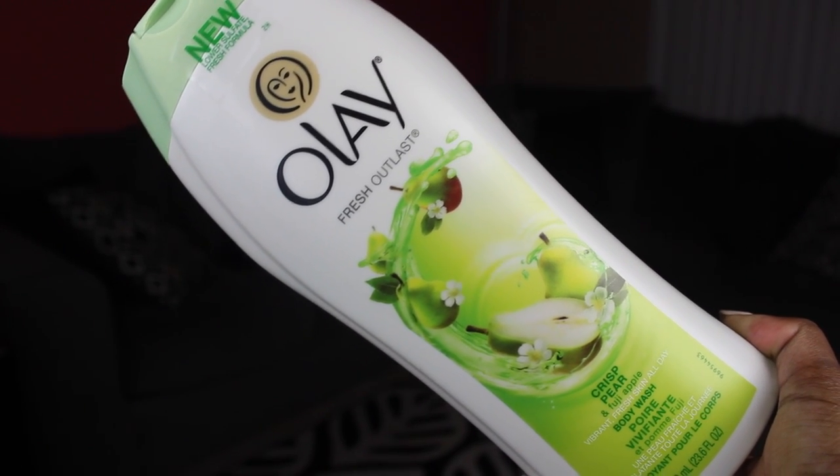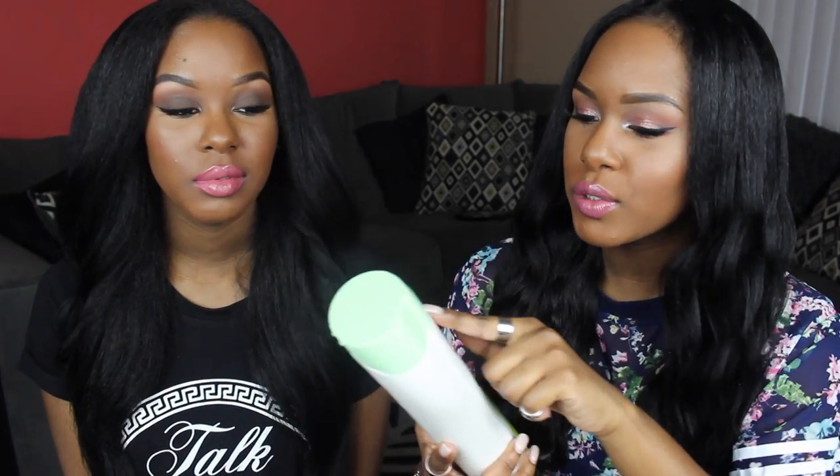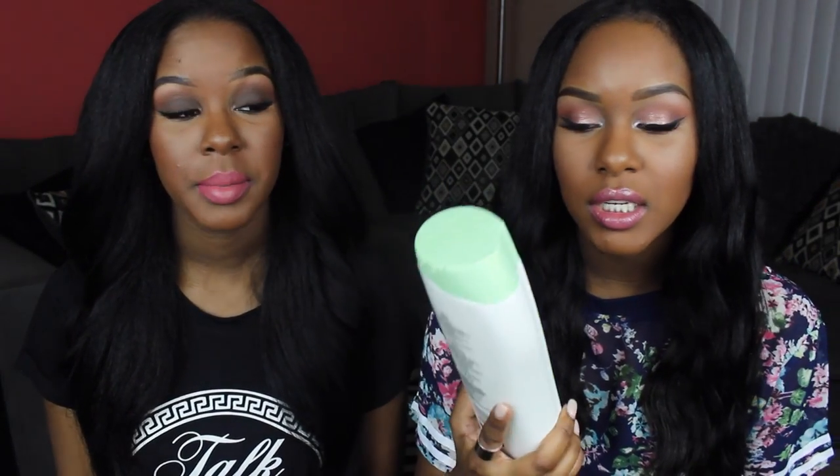That's it for makeup. Moving on to body and hair products — my first body product is this Olay body wash: the Fuji Apple and White Tea Vibrant Fresh Skin All Day Body Wash. Kendra bought it first and hasn't even used it yet because she's saving it for summer since it smells like summer. It's a new scent and it smells so good — it's like the perfect fruity, juicy scent. It's the perfect spring and summer body wash and I'm going to have to stock up on it. Go smell it at Target and you're gonna buy it.